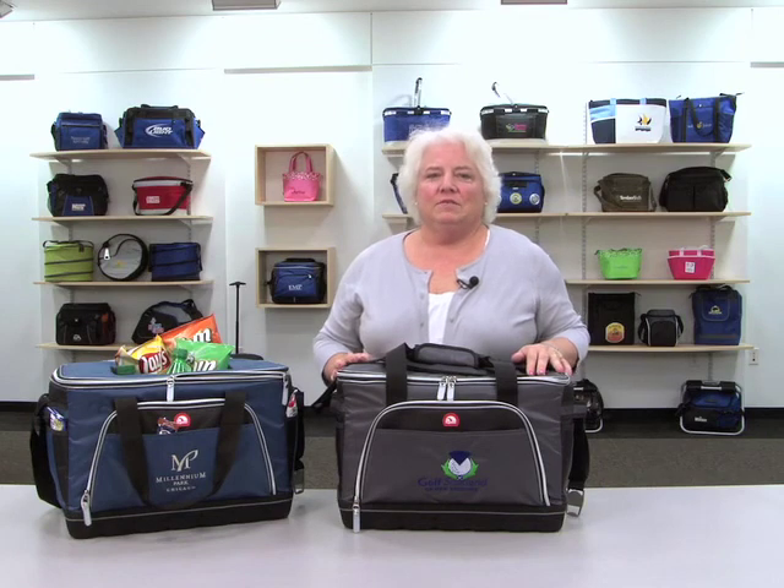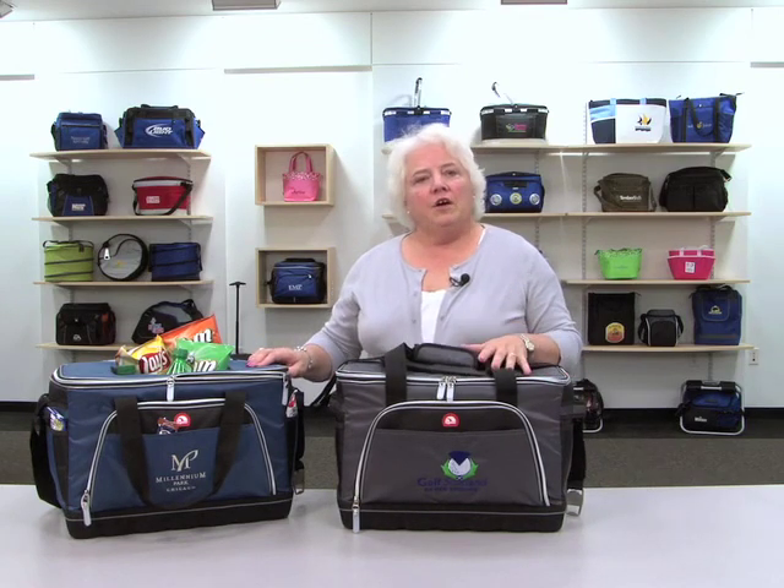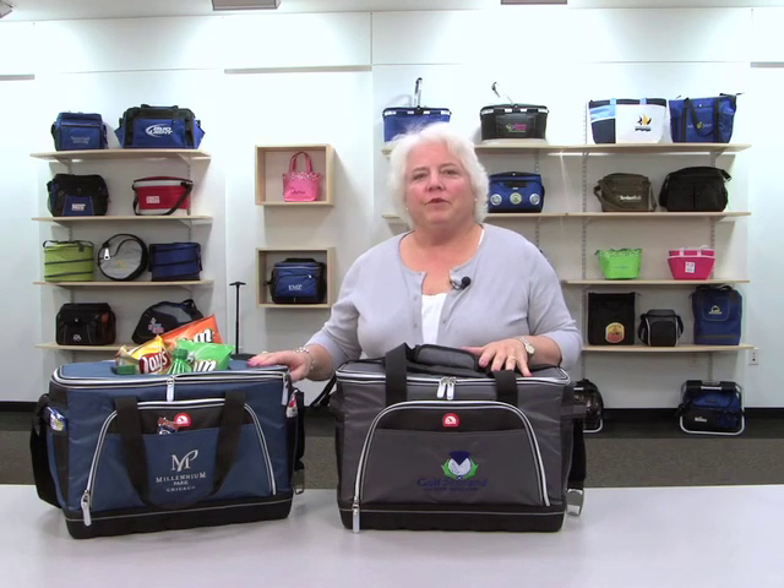Hi, I'm Peggy from the Gemline sales team and this is our Igloo Tundra cooler. It comes in steel blue and gum metal gray and holds 36 cans of your favorite beverage.